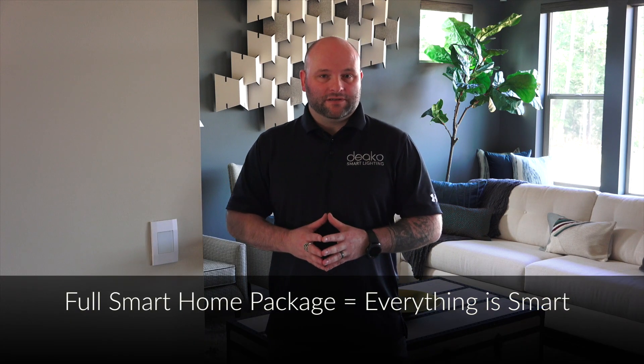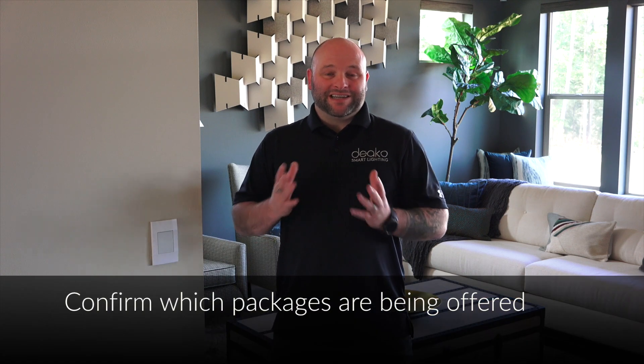Either way, we want you to verify this information with your builder, because 60% of the time you're going to be selling one of these to your buyers.